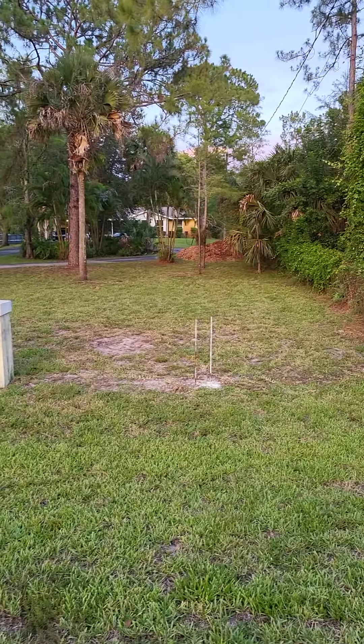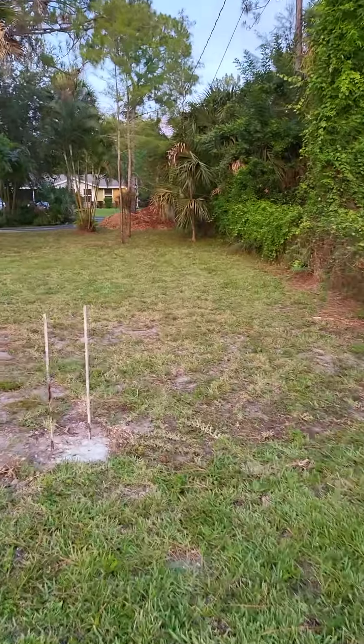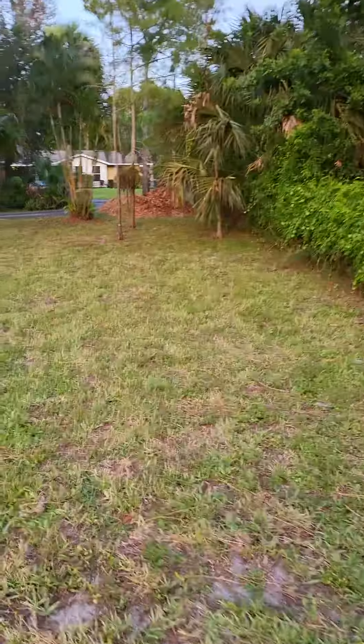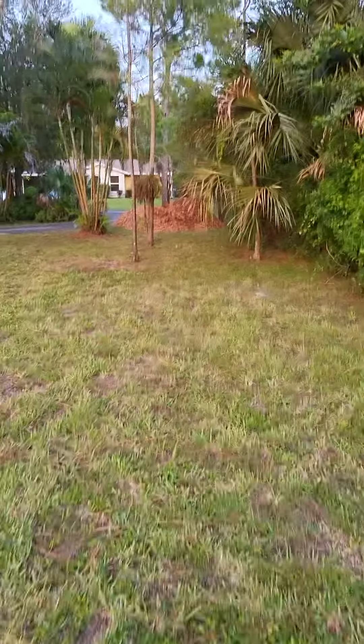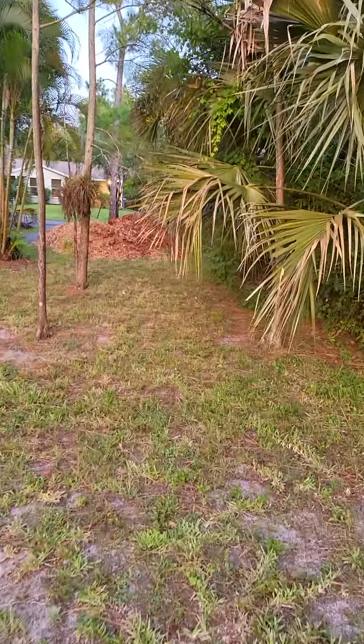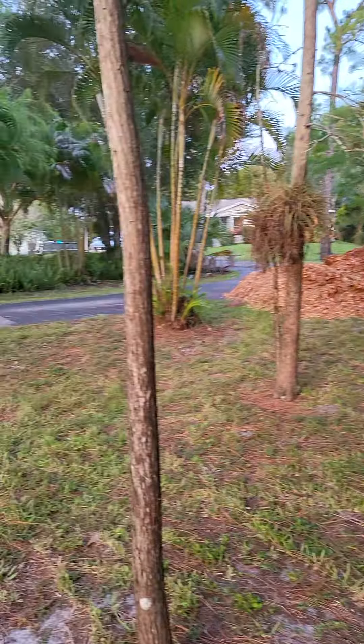I've opened up a couple sections of fencing. The camper wants to go just inside the fence line here — it'll get backed into this space. This is approximately 50 feet that I'm walking. The camper's 40 feet long, so it'll come to about here and stop at this tree.